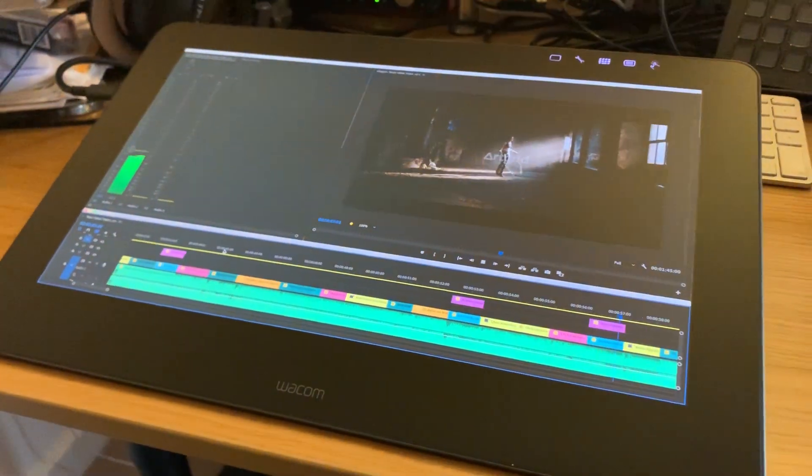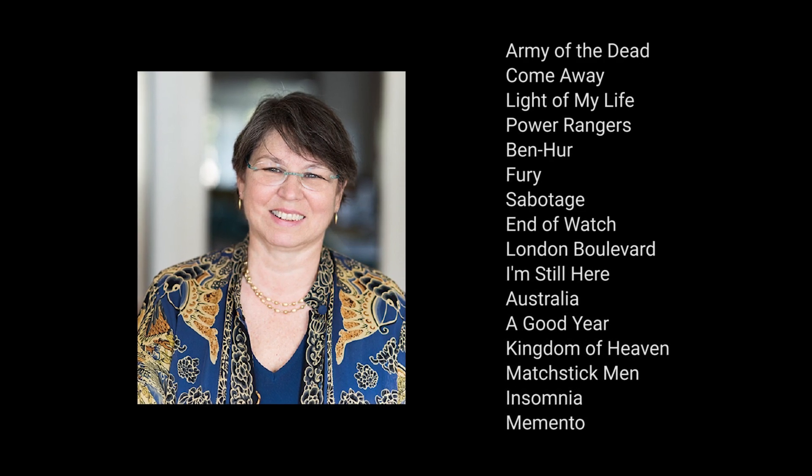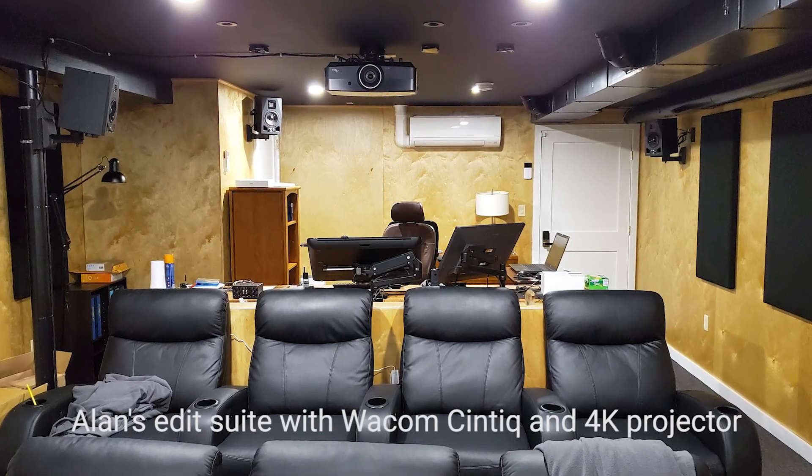I'm not the only editor who's using them. Dodie Dorn — she is a fantastic editor — she got in touch with me a couple years ago and was like, what are you doing? And she's using the Cintiq with a projector and cutting in 5.1 the same way I am now.